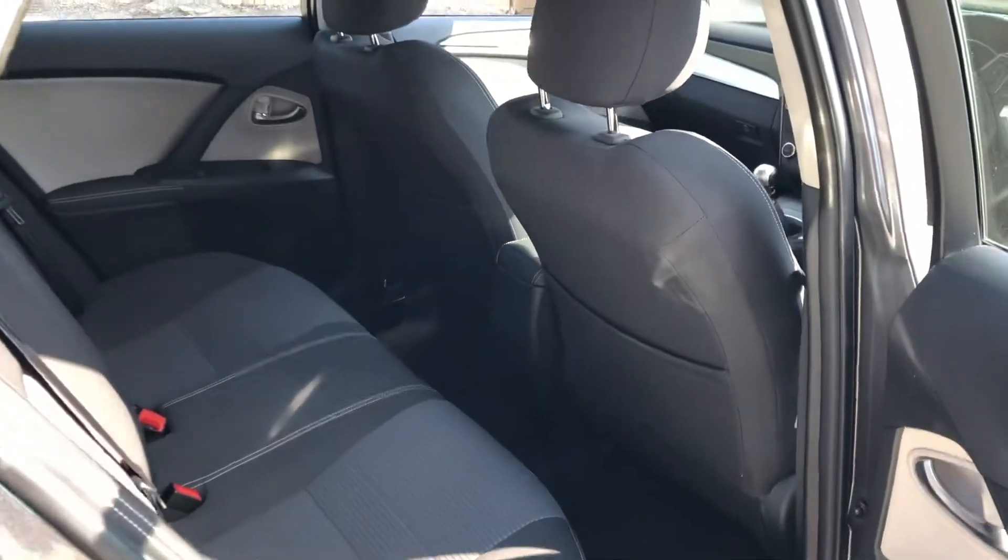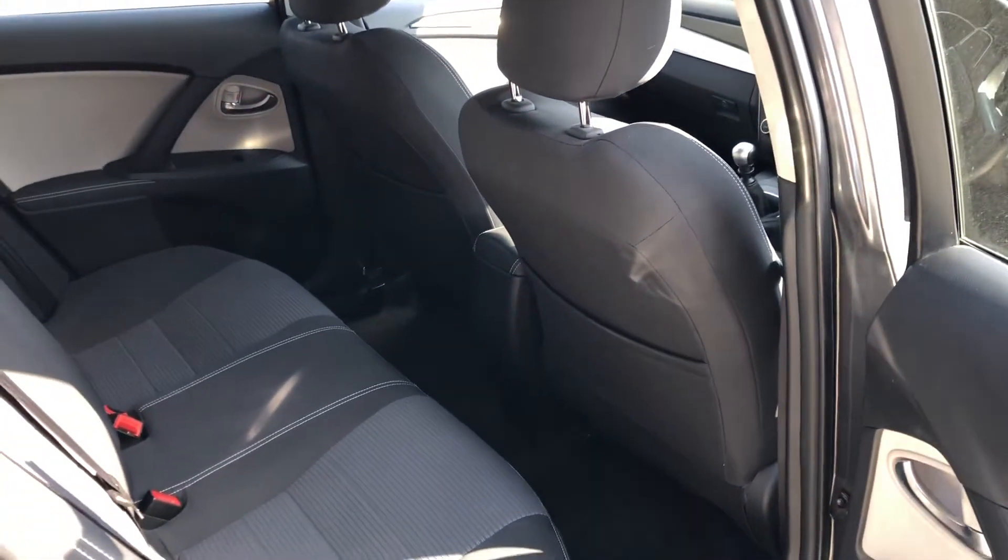I'm six foot and the driver's seat is set to my driving position. If I hop in here, this is a massive car. I've still got about two and a half inches of legroom — being a man I'd say four probably, but it's probably about two and a half.